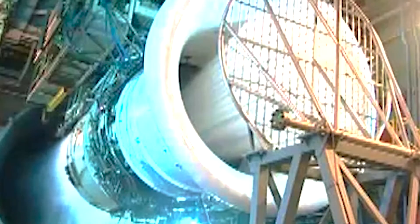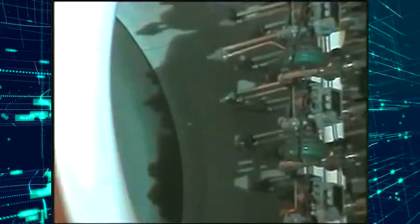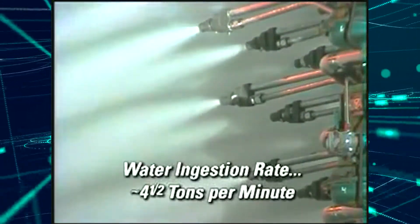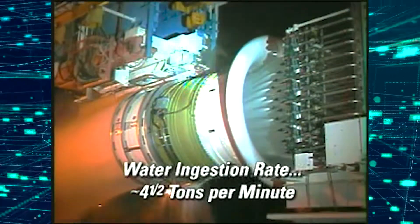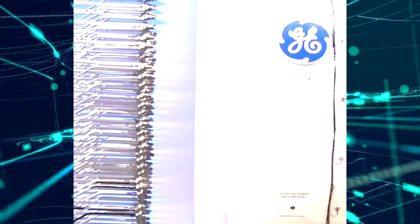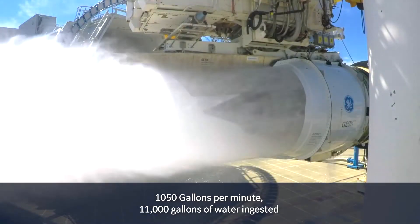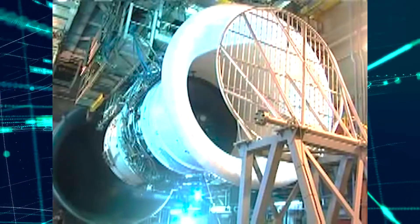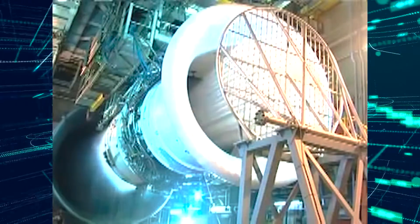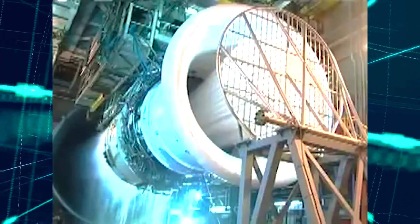During water ingestion testing, aircraft engines are subjected to controlled conditions where water is introduced into the engine intake. This can be done through various methods, including water spray systems or specially designed test rigs that blast up to 800 gallons of water per minute. The evaluation encompasses several critical facets: the engine's capability to prevent excessive water infiltration, manage varying water quantities, and separate water from the airflow. Testing also analyzes the engine's capacity to sustain stable operation without triggering compressor stalls or flame-outs. The assessment extends to durability and materials, ensuring that prolonged exposure to water doesn't lead to degradation or premature wear. By replicating these conditions within controlled environments, manufacturers can pinpoint potential issues and implement enhancements to guarantee comprehensive engine performance and passenger safety.